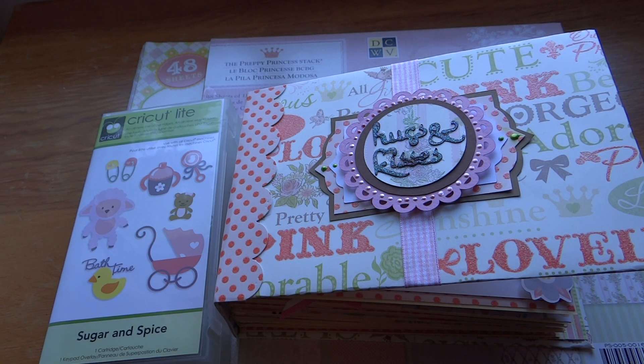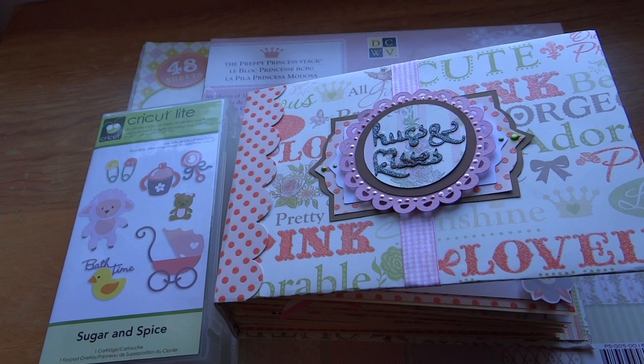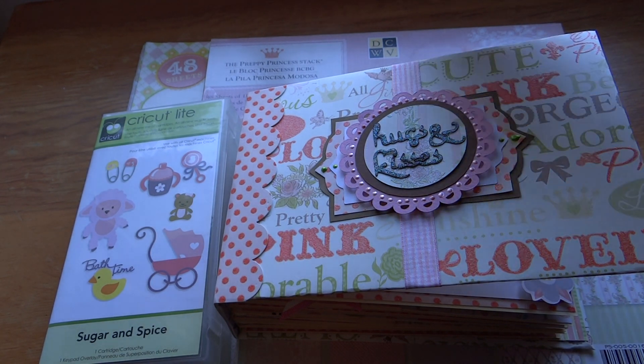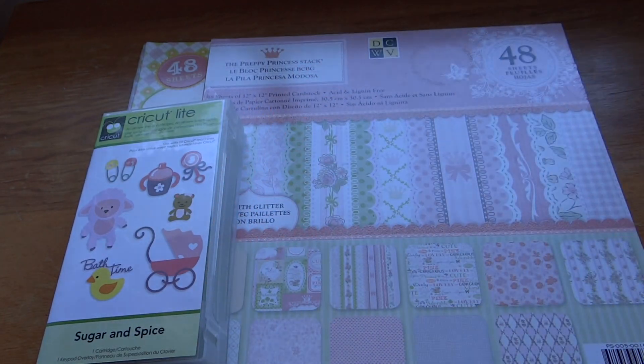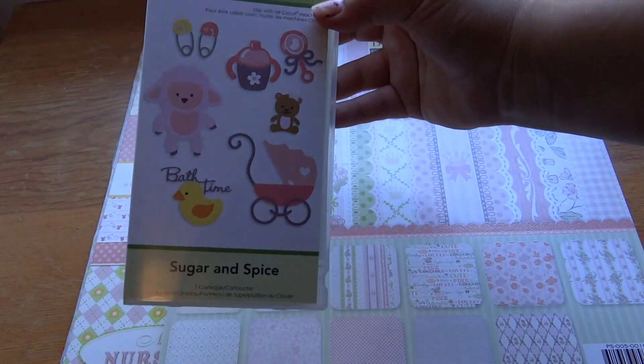I probably have a total of 6-7 hours in this mini album, and any normal album I only have about 2-3 hours. So this one took a lot of paper and a lot of time because I have Cricut images in there, and I'm all about the quick and easy minis. I wanted this one to be a little bit more detailed. First I'll show you the cartridge that I used.